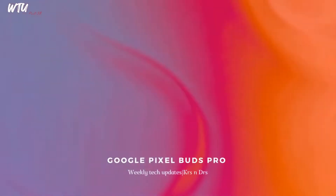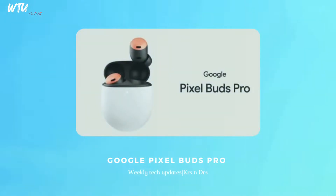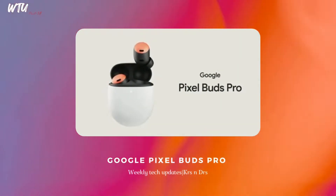The Google Pixel Buds Pro are going to be appearing in the Indian market. Pre-orders start from July 21st and they'll officially be available from July 26th. These are in a kind of affordable range at around $199. So if you are into the Google Pixel lineup, you can go and grab this one — it's really fun to own a good pair of TWS earbuds.